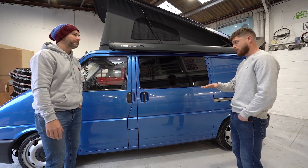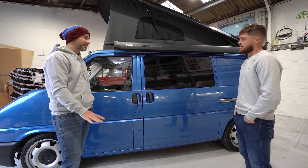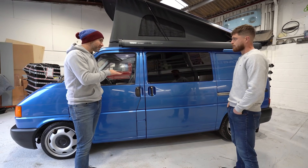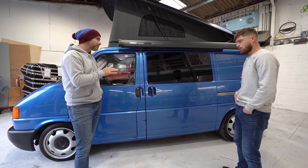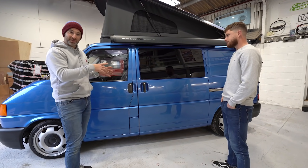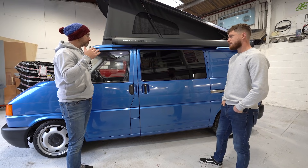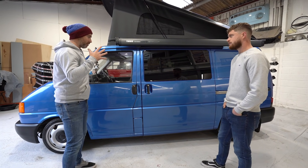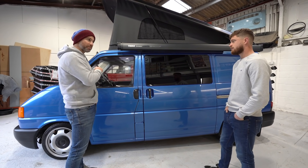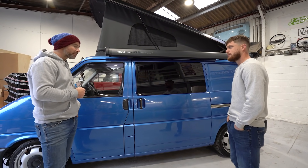Was it completely standard or did it have any modifications? It was pretty much standard - it was lowered about 40mm, had some kids' seats in the back and some windows, and that's it. When I first saw this van it was raised slightly with big beefy tires on it. Those wheels and tires have gone full circle because now our very own Dan wears those wheels and tires on his van.